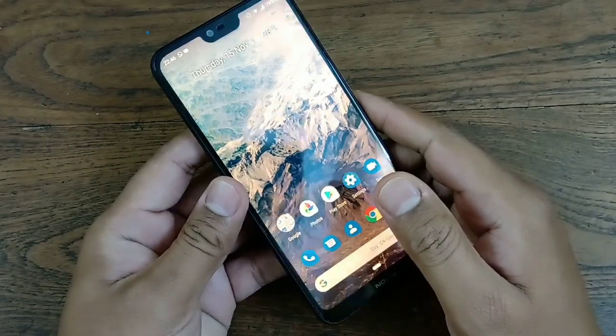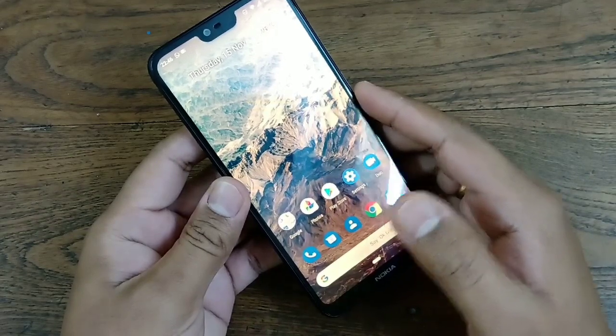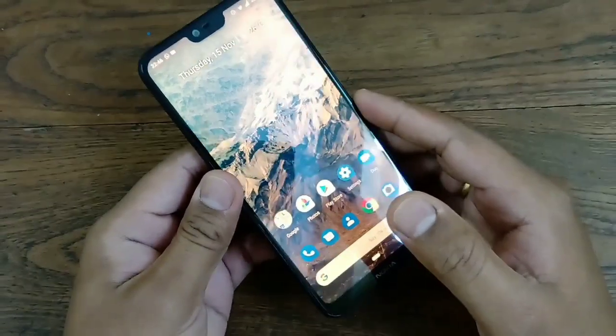Hello friends, I'm back again with another video. This time it is about a few tricks for the Nokia 6.1 Plus. If you are having this phone, there are a few things you can use, particularly after the Android Pie stable update.